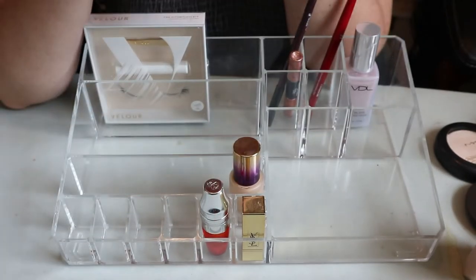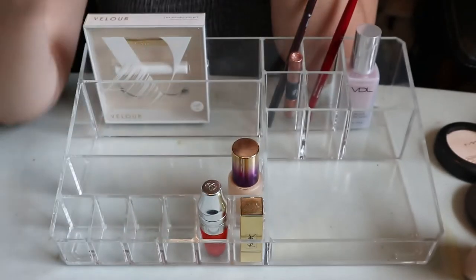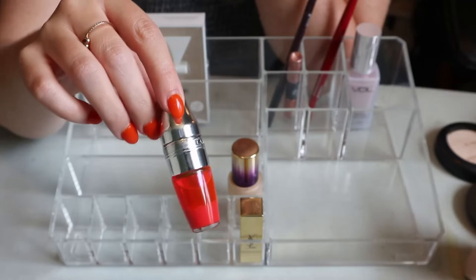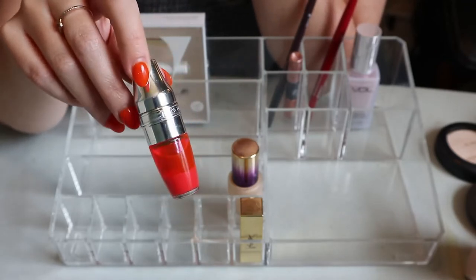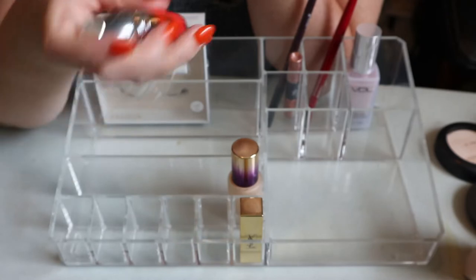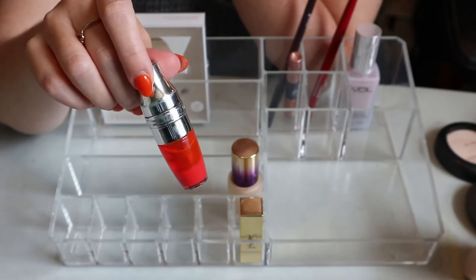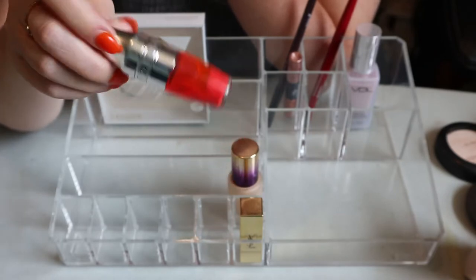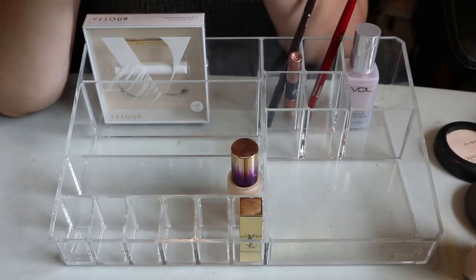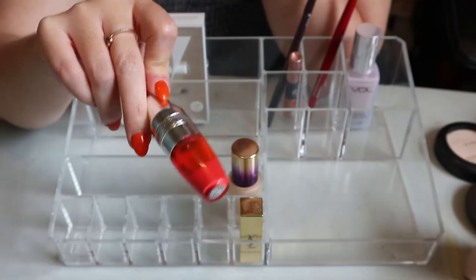The Rimmel lipstick in Trendsetter is one of my favorites - definitely keeping it, it still smells really nice and fruity. Then I have a Lancôme Juicy Shaker - I thought I'd have to declutter it because I think it's expired. It doesn't smell good - it smells like raw ingredients - but the formula is still good and I love the shade Wonder Melon. It's very old so it could be expired, but I'm not ready to let it go.